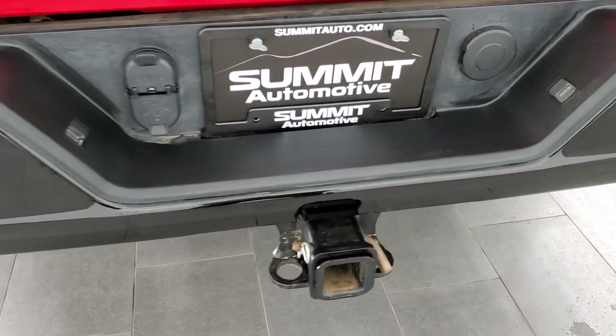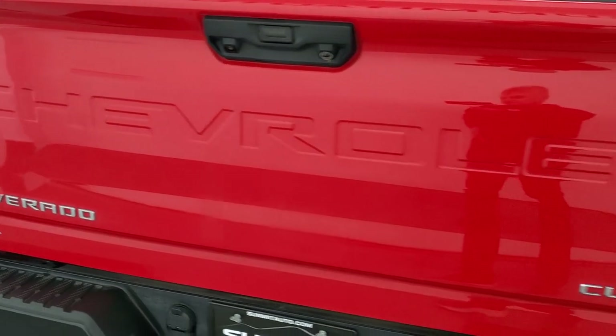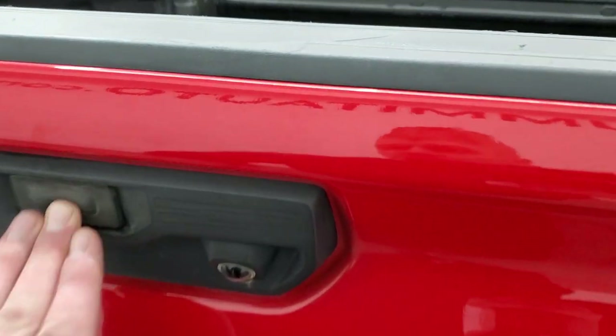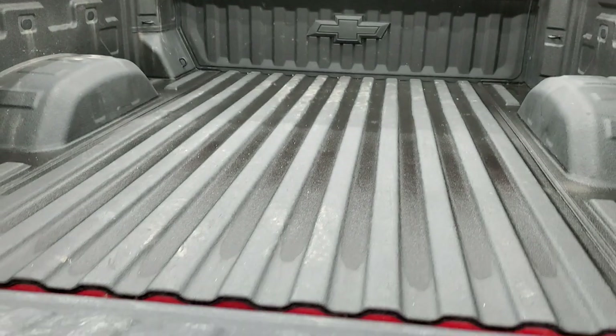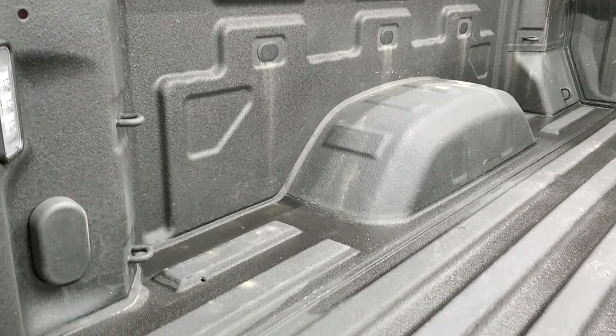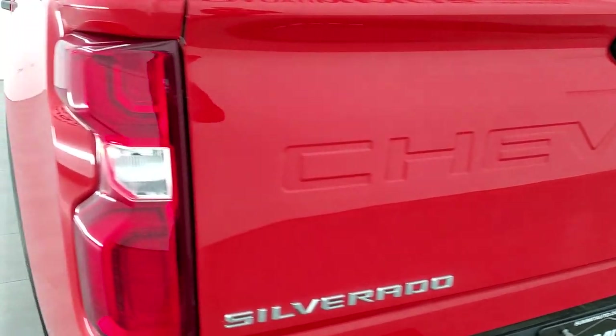You do get the rear bumper steps and a full towing package, which includes a receiver hitch, 4-pin, and 7-pin wiring. The tailgate is in excellent condition — no dents or dings. This does have a power drop-down tailgate with shock-down assist, so it's never going to slam down on you. You get a very nice spray-in bed liner, and this one does have LED bed lighting. The tailgate is really light and easy to put up.